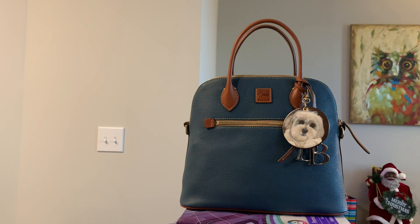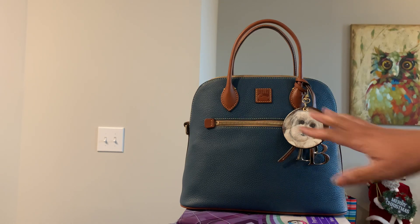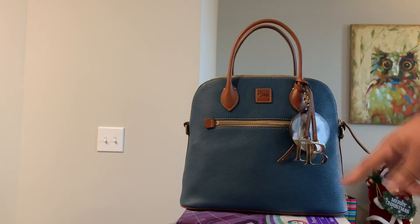I received this as a gift and I really love it. It is the large dome satchel in the color jeans, and I don't have a color in pebble leather. I don't have a bag this color and this style.